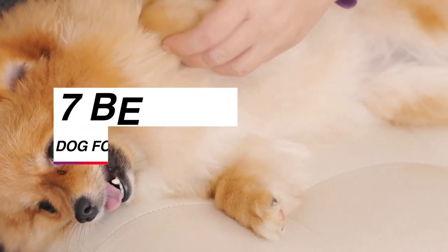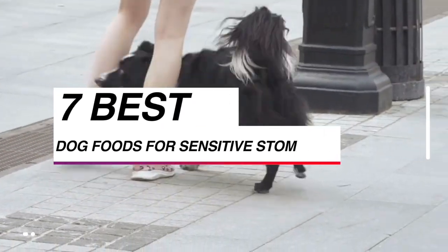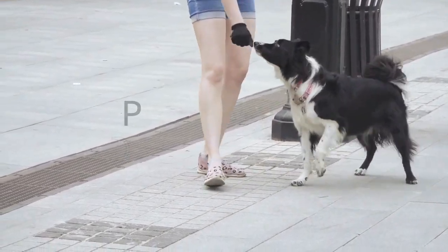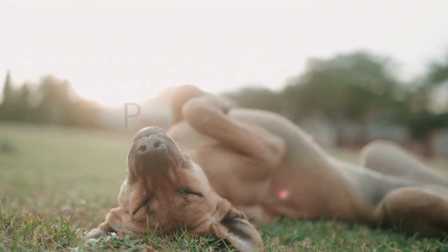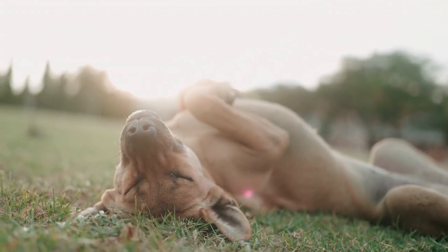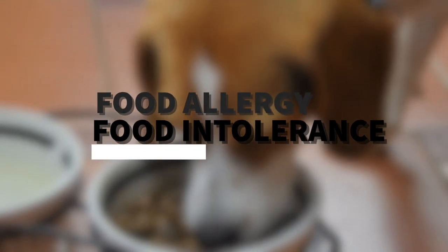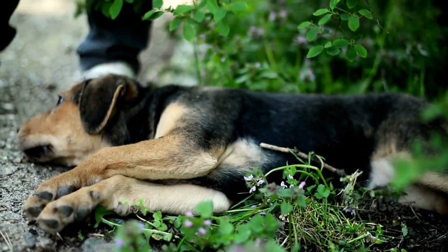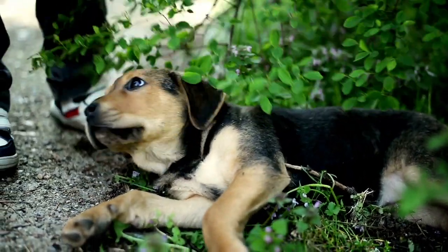In today's video, we're discussing the seven best dog foods for sensitive stomachs. If you're a dog owner, you know that our furry friends can be prone to digestive issues, which can be a real pain for both you and your pup. We'll be discussing the various options available for dogs with sensitive stomachs and how you can choose the right one, whether it's a food allergy or a food intolerance. So sit back, relax, and let's get started on finding the perfect food for your furry best friend's delicate digestive system.